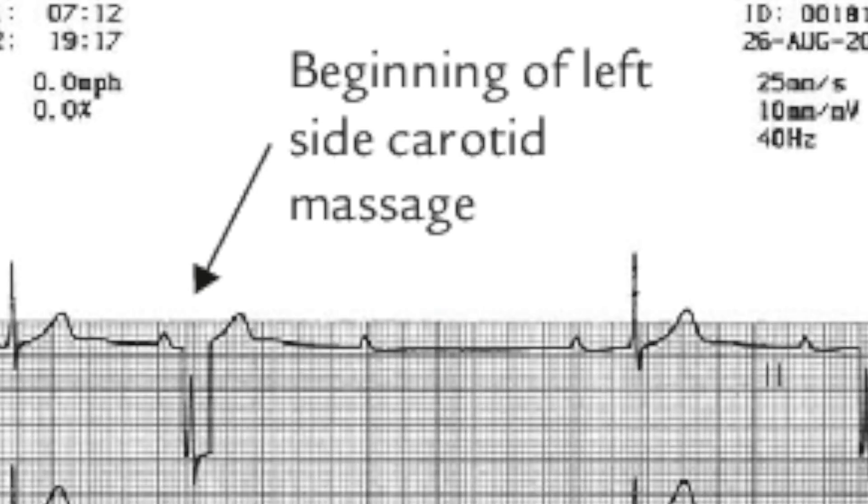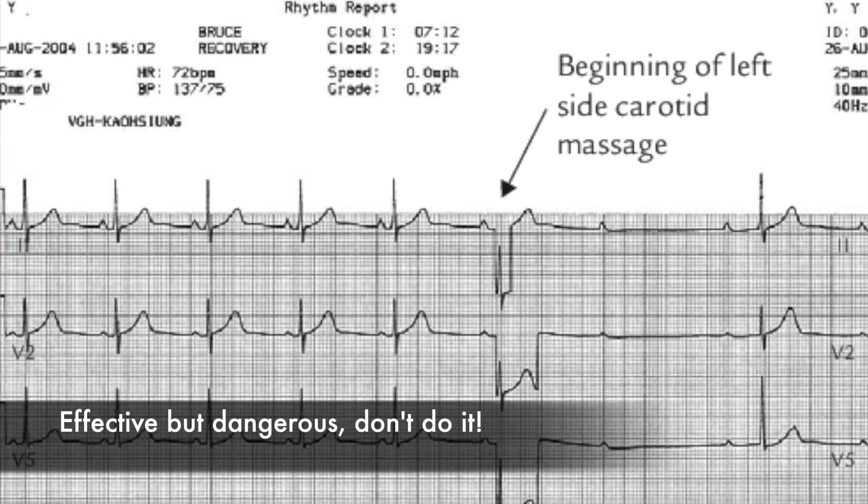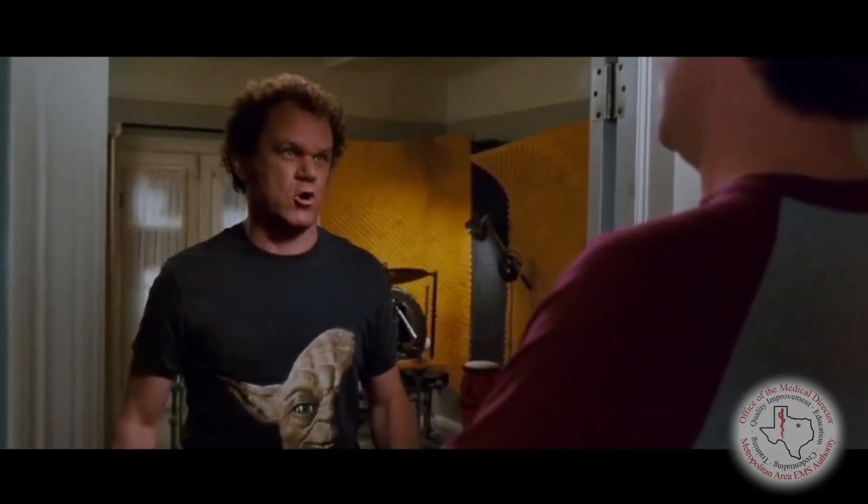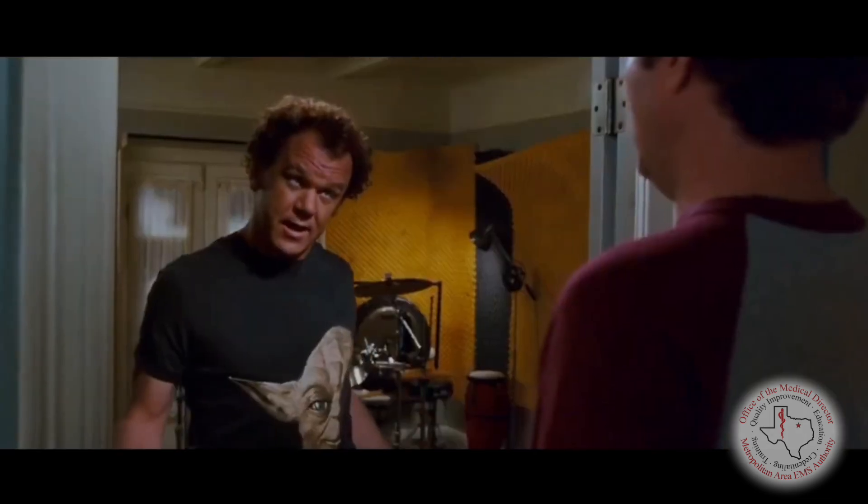These are Valsalva maneuvers — things like bearing down or blowing hard into a 10cc syringe. We're going to create an upcoming Valsalva procedure document and video that walks you through how to do these. The key thing to be clear about is that any form of carotid massage is specifically prohibited. Do not do it. It's dangerous — it can cause strokes. Don't ever touch it. These non-invasive techniques can be effective, they're benign, and sometimes patients are doing them themselves.